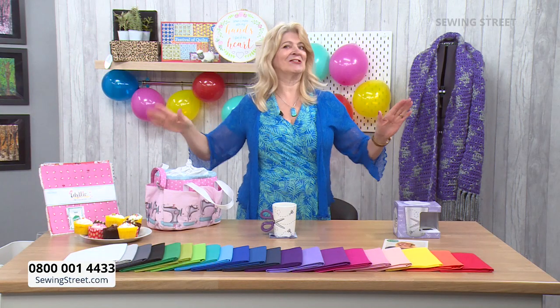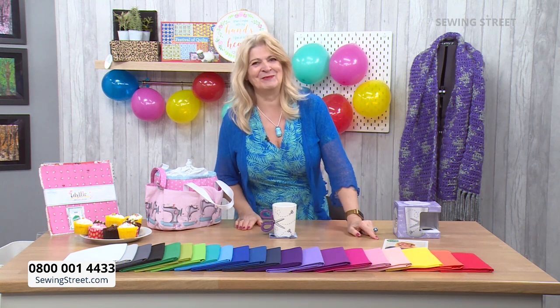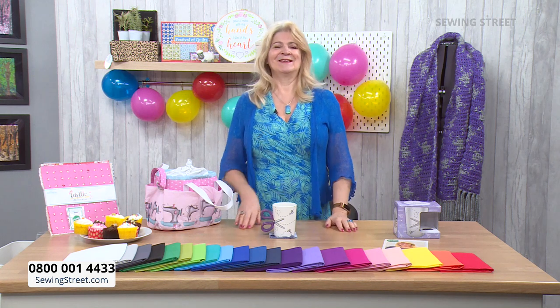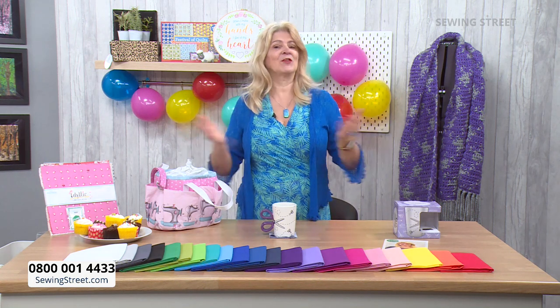And you also get — now this is the clincher, this is the thing that's going to make you order — you also get a signed photo of me. So that's an offer for everybody when you shop today.